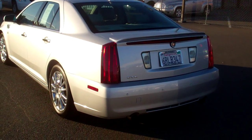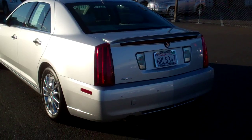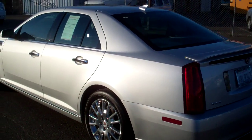Nice big trunk. Rear backup sensors — you can see those little buttons on the rear bumper. Really, really nice wheels.